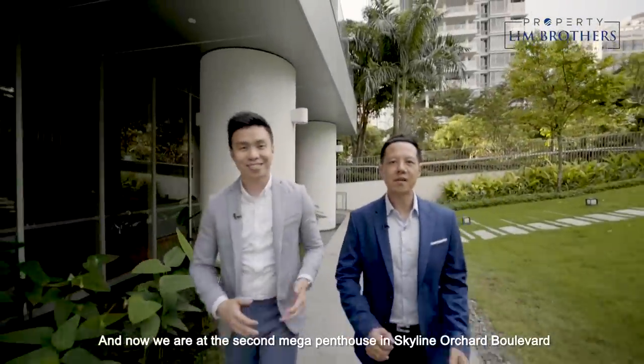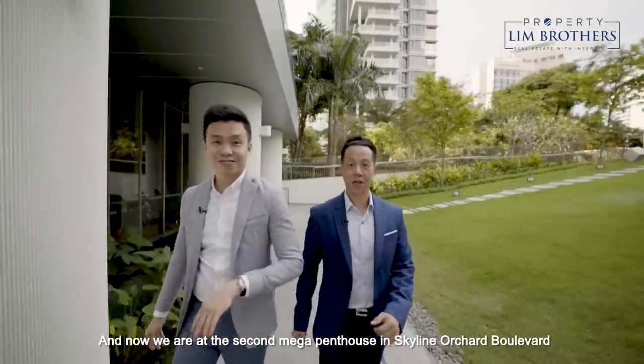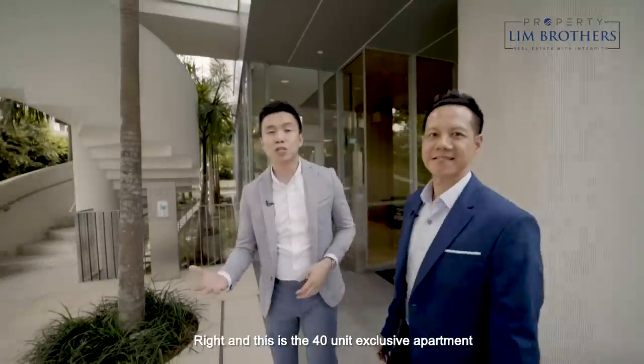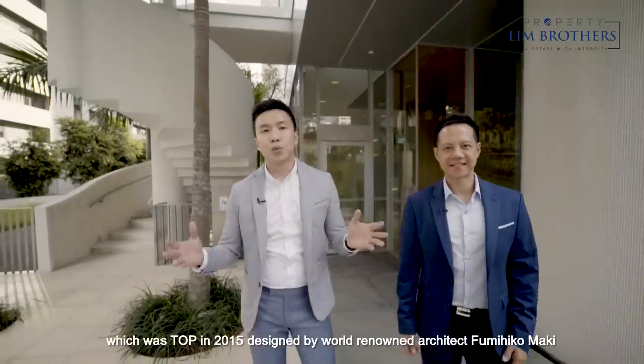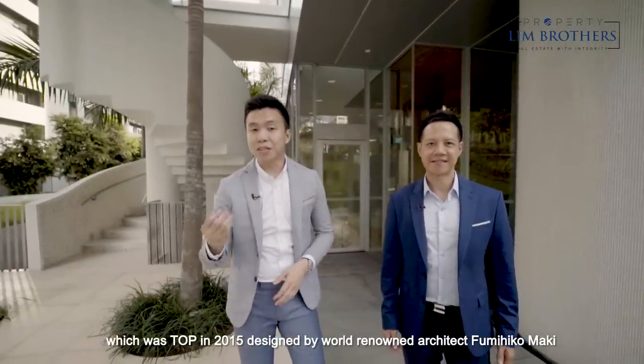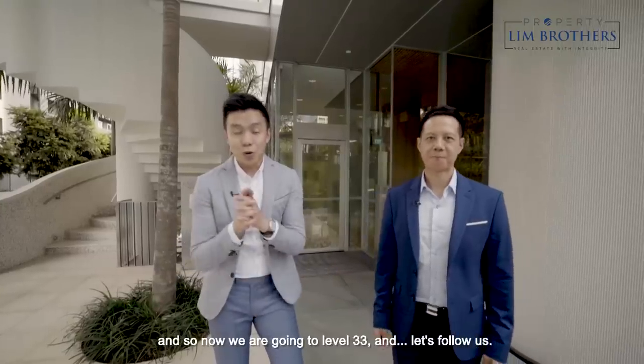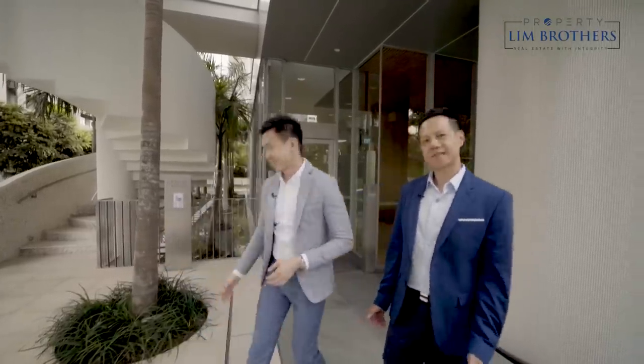Now we are at the second mega penthouse — Skyline Orchard Boulevard. This is a 40-unit exclusive apartment which got its TOP in 2015, designed by world-renowned architect Fumihiko Maki. We are going up to level 33 — let's follow us.